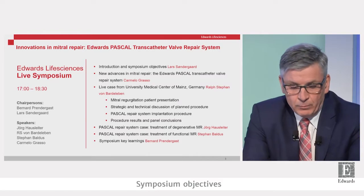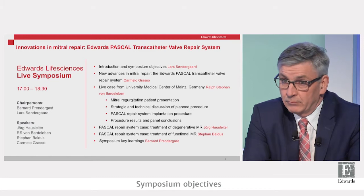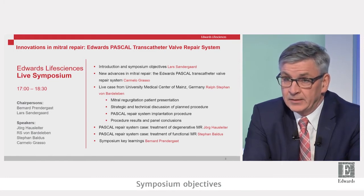The purpose of today is to have a presentation of the Pascal system and look at some of the data that led to the CE Mark approval, granted in February 2019. We're going to Mainz to observe a live demonstration using the Pascal repair system, and then have two case presentations on Pascal in primary and secondary mitral regurgitation.